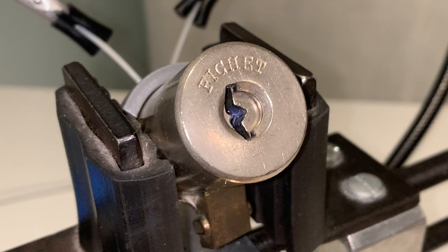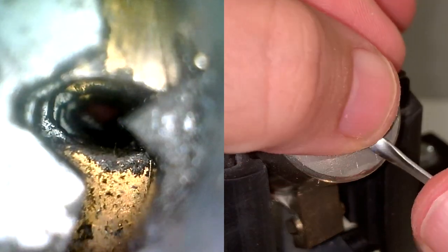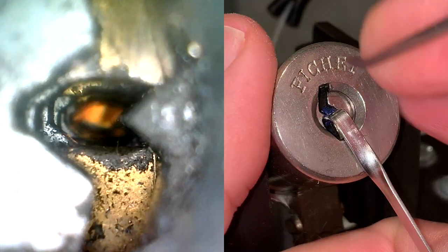Okay, let's get to picking! The odd-numbered sliders 1, 3, 5, and 7 are on the top, and the even ones 2, 4, and 6 are going to be on the bottom. What I want you to notice during this pick is how moving one slider may affect the position of another one, and how little auditory feedback there will be. This is the effect of the coupling sidebar. I'm going to be using a shortened bottom-of-the-keyway tensioner with clockwise tension, and a number 1 Peterson short hook.